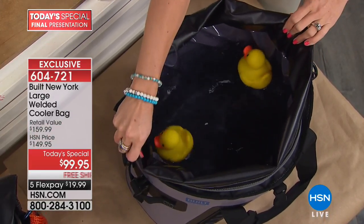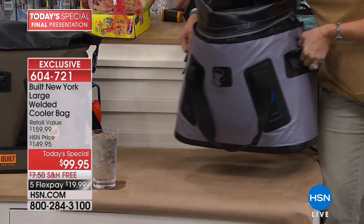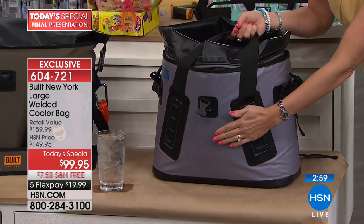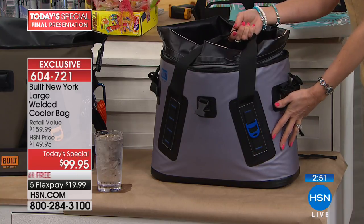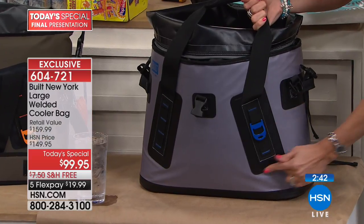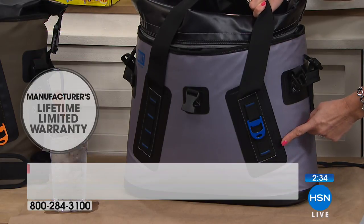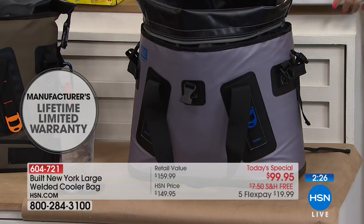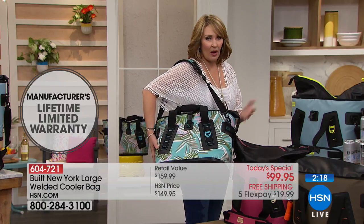It's completely leak-proof. This bag has been full since 11 o'clock last night when we launched — not a drip, not a drop on the brown paper underneath. It's not going to leak in the back of your car, and it won't condensate. If you've ever taken a cooler to the beach, set it in the sand, and then got half the beach in your car — that's not going to happen with this bag. It also has a bottle opener plus those welded seams. When we say lifetime warranty, we're not worried these seams will go. Lifetime means lifetime.